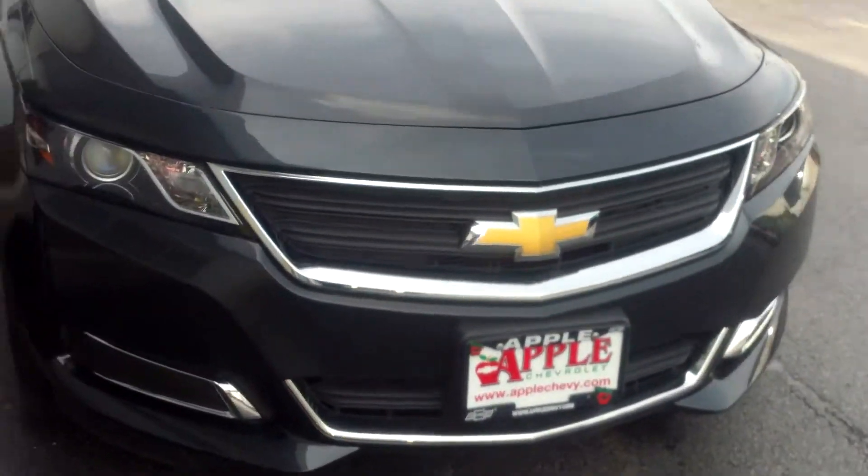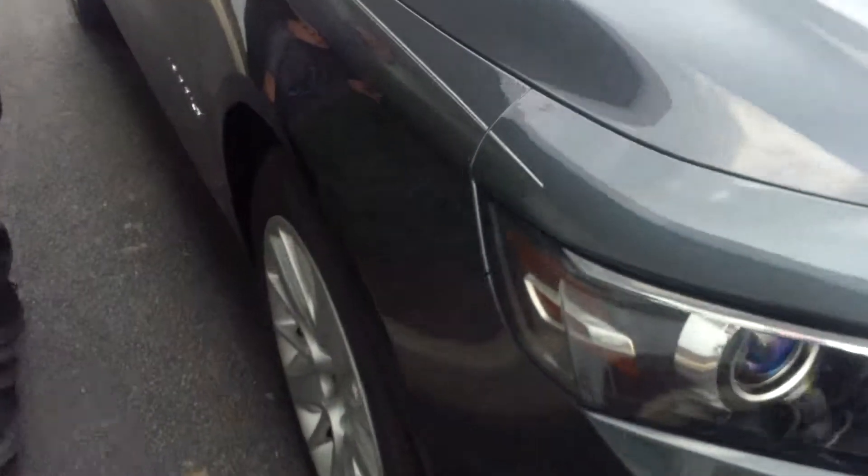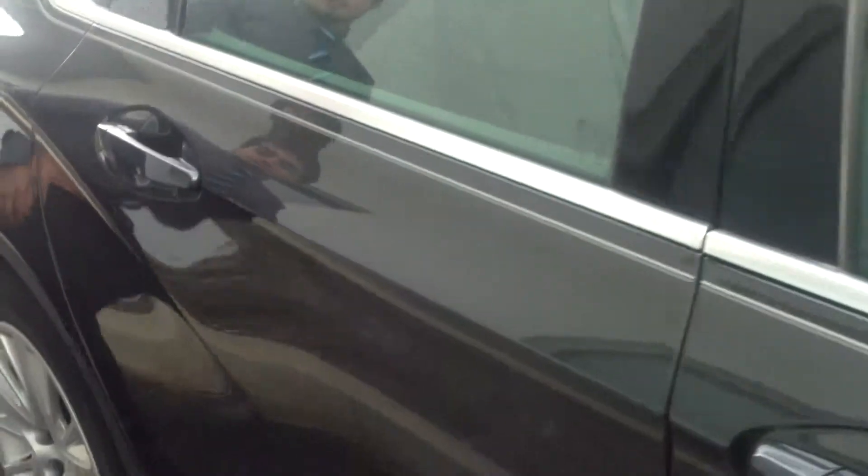I sent you this quick little walk-around video to give you a better idea of what it looks like up close. This one is really nice — it's called Ashen Gray Metallic, it's really sharp. Really, really nice redesign for this car for this model year.